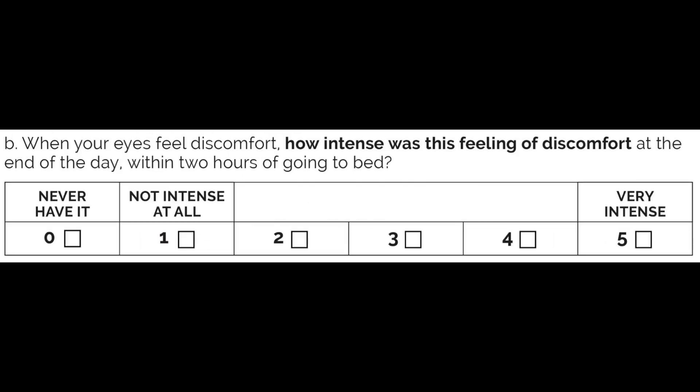Question number two: when your eyes feel discomfort, how intense was this feeling of discomfort at the end of the day within two hours of going to bed? Here's how you rate the scale: if you've never had it, give yourself a zero. If not at all, give yourself a one. If it's very intense, give it a five. If it's somewhere in between, give it a two, three, or four.